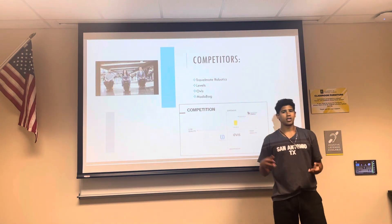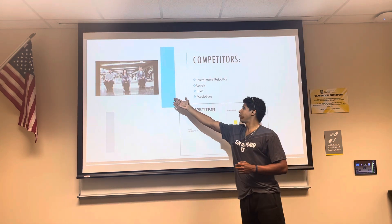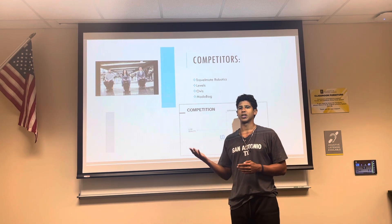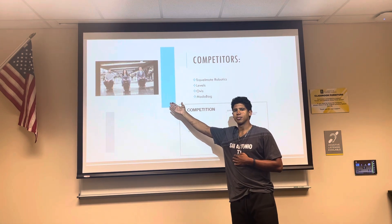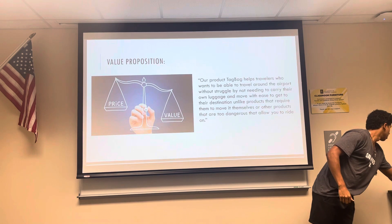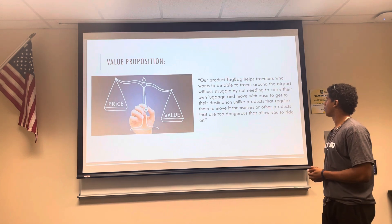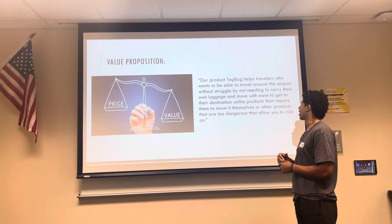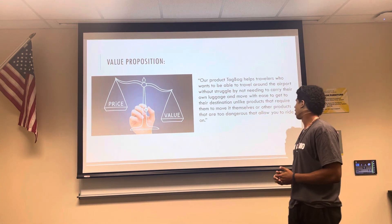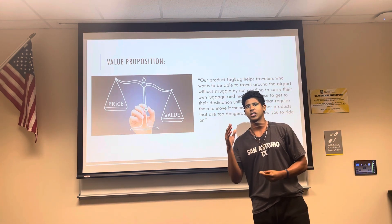These are the competitors. No competitors have ever made a bag like this that can actually follow you, but they have made travel bags that you can ride on. However, this could be dangerous for kids, and it's not a useful solution for those who are disabled or elderly. That's why Tagbag is the only solution that is out there. Our value proposition is a product that helps travelers move around the airport without struggling — they don't need to carry their own luggage and can move with ease. We offer ease and a solution for you to travel easier.